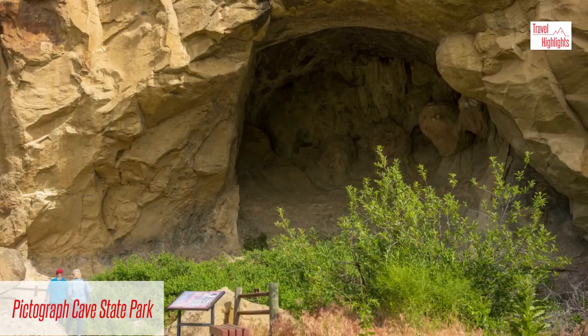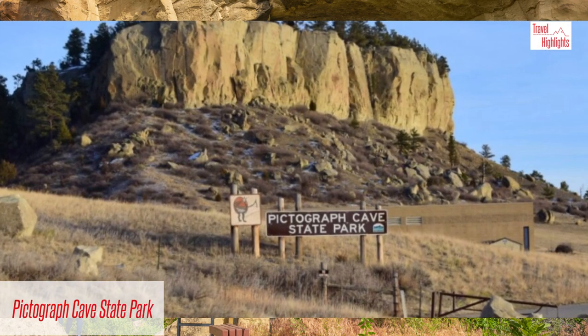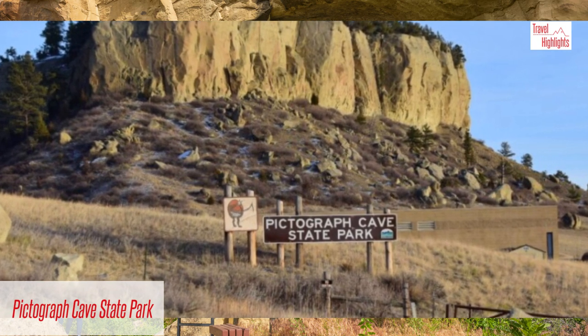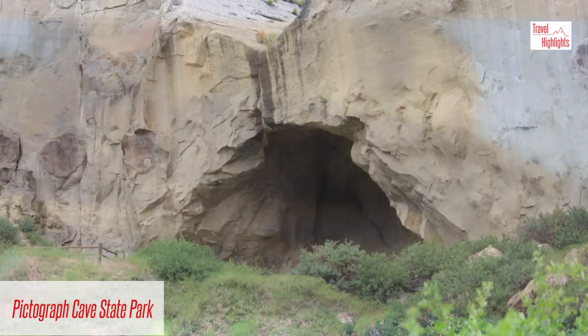In addition to the pictographs, there is a museum with artifacts and items found within the 23-acre park. Since opening, at least 20,000 animal remains and other articles have been recovered from the site.